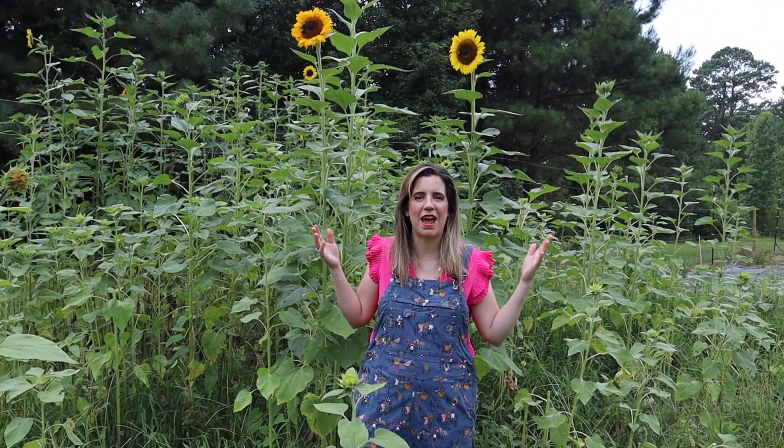Welcome to Living on a Prayer Flower Farm, where we are learning as we grow in zone 8b. In today's vlog we are talking about my struggle to keep up with succession planting sunflowers.